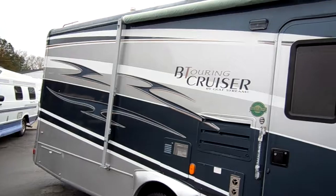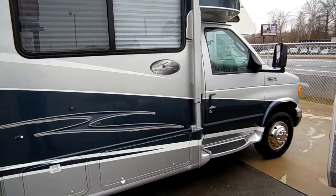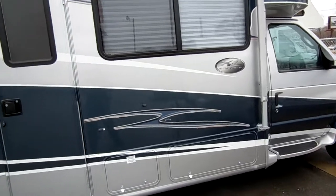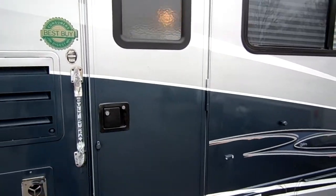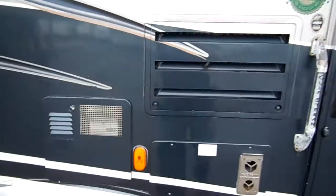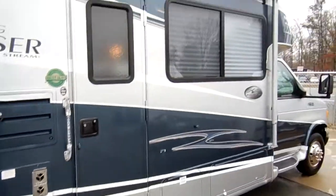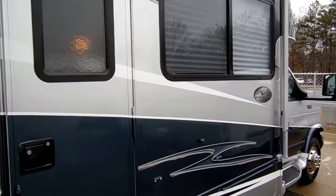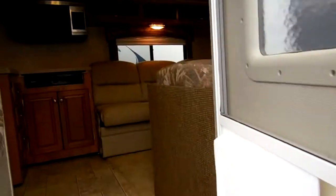This is a 30-foot long RV — an easy size to drive and park. You can use it in just about any campground. A lot of older campgrounds and state parks have very limited sites available once you get over 32 feet. You've got the Consumer's Digest Best Buy badge on it, a DSI water heater, and full heated basement storage.